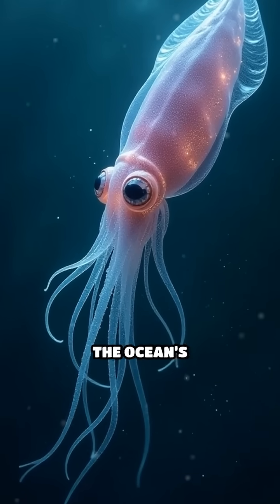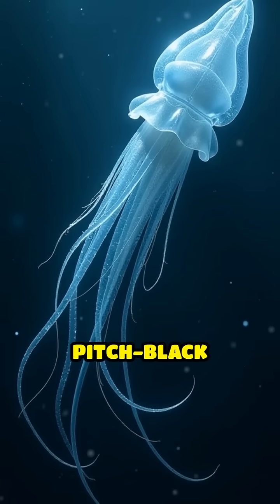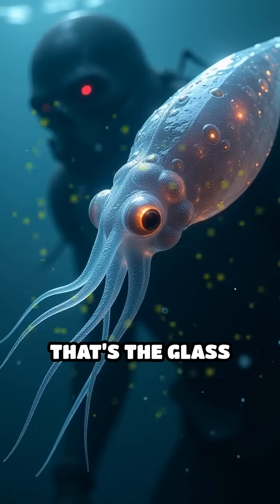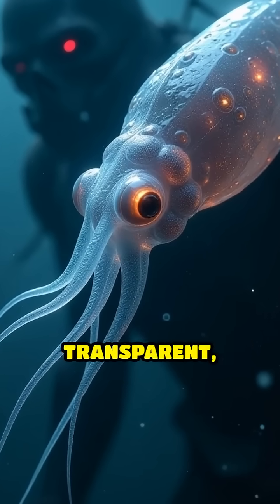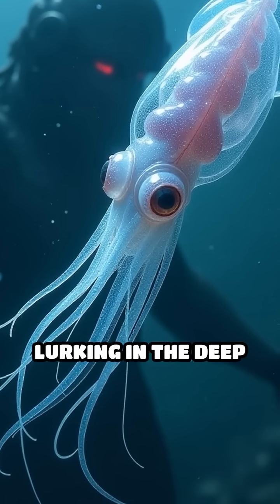Have you ever heard of the glass squid, the ocean's invisible phantom? Picture drifting through pitch black waters, nearly impossible to spot. That's the glass squid's secret superpower — its body is almost entirely transparent, making it nearly invisible to predators lurking in the deep sea.